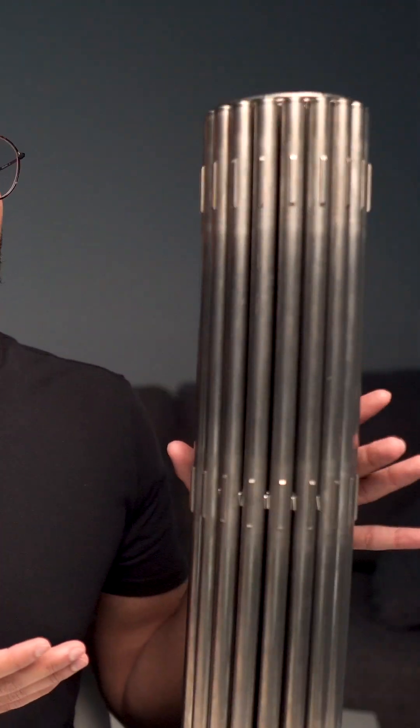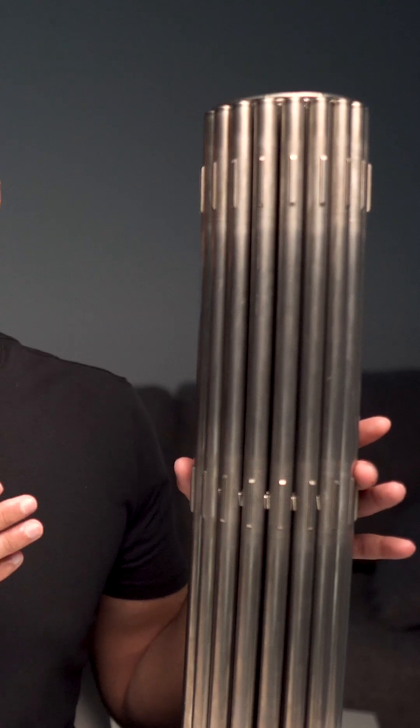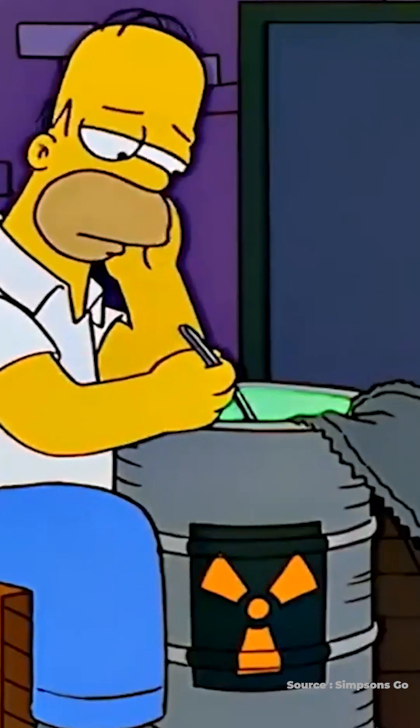One question that people always have is what does nuclear waste look like, and this is exactly it. This is one of the waste types — the high level waste that comes out of a nuclear reactor. It's not green, it's not glowing, it doesn't look like sludge. Rather, it's solid and it looks exactly like this.